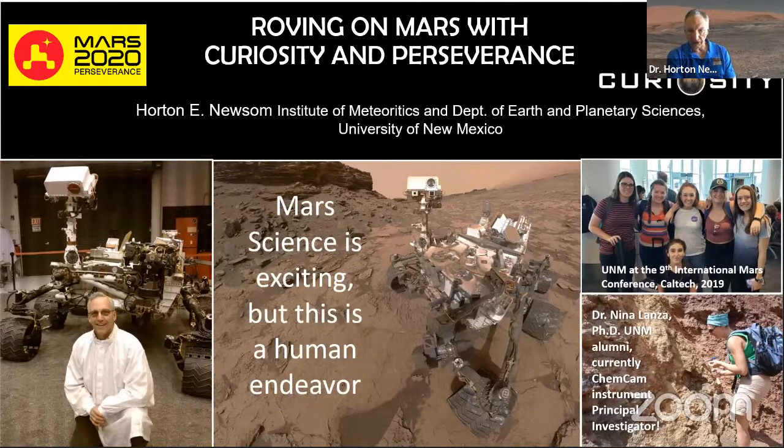We work on geology and geochemistry. My background covers everything from planetary formation from a geochemical point of view, core formation on Earth and other planets, and impact crater science. We have projects on Curiosity related to impact craters and will be doing similar work looking at small craters in Jezero Crater. It's been a lot of fun — a lot of work on two different missions — and it looks like it's just going to keep going on and on.